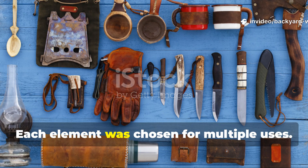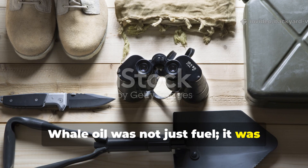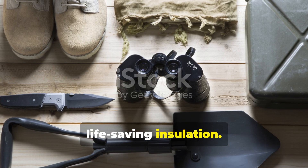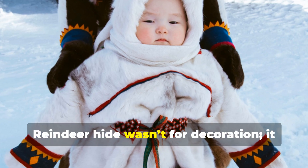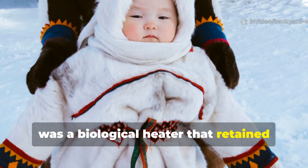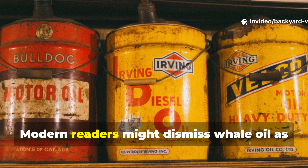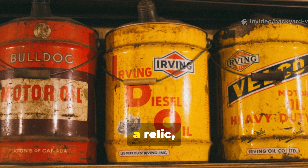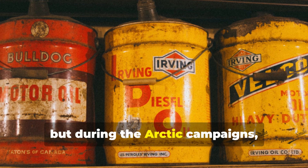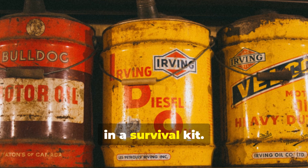Each element was chosen for multiple uses. Whale oil was not just fuel — it was life-saving insulation. Reindeer hide wasn't for decoration; it was a biological heater that retained warmth even when soaked. Modern readers might dismiss whale oil as a relic, but during the Arctic campaigns it was the single most valuable substance in a survival kit.